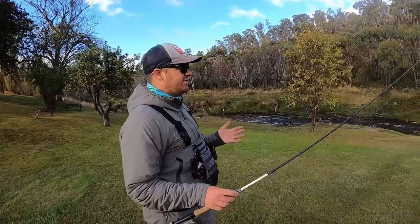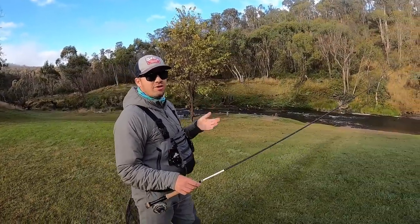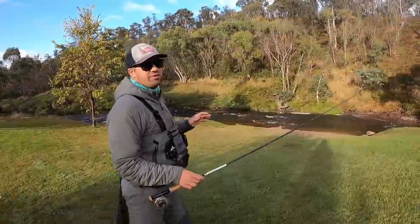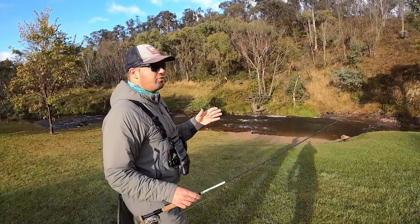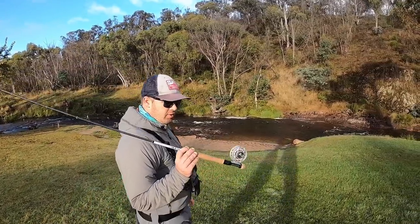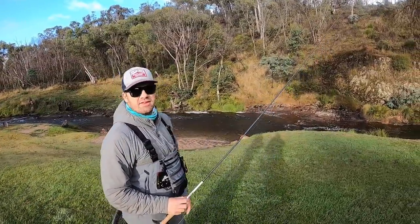We had quite a bit of rain overnight. It's been raining all week so the river's been up and down, but it is a little bit up. It's clearish, but because we've had the rain it should make the fishing really good for a nymph. So I'm going really simple — I've just got my euro nymphing setup, a single nymph tied on, and yeah, that should be fine.